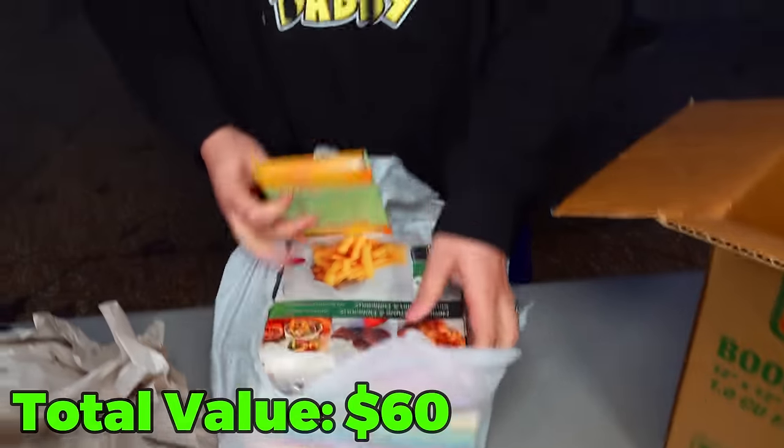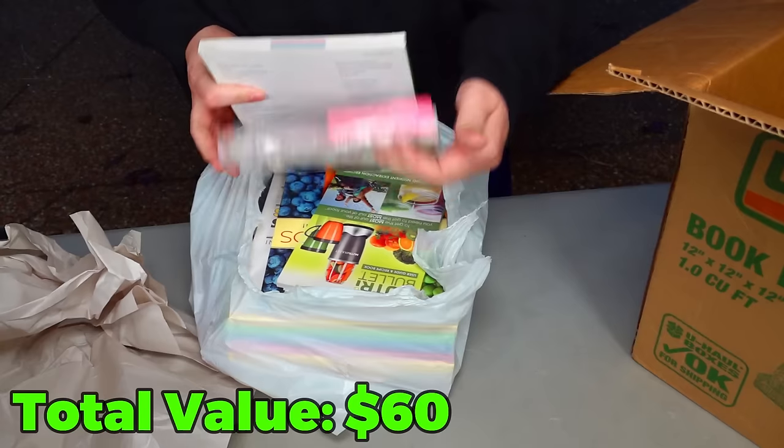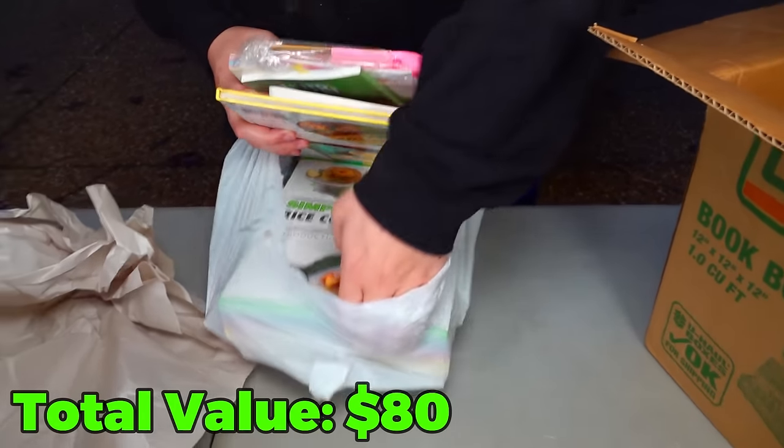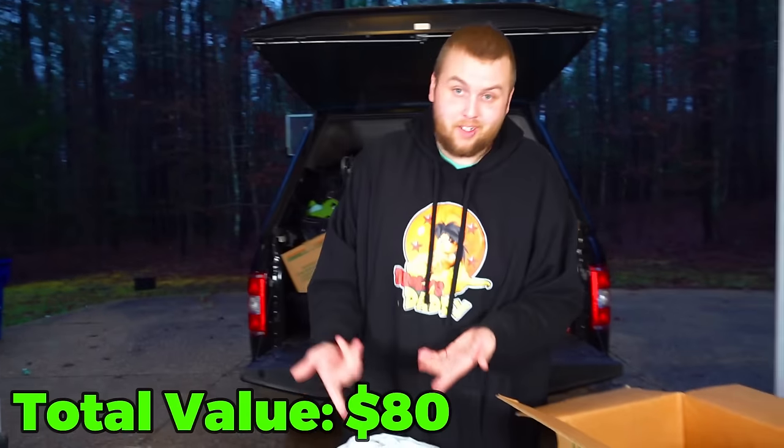There are some cookbooks in here for sure — so there actually were some cookbooks. Ninja Cooking System, The Nutribullet — definitely a lot of cookbooks. Even if they're a dollar a piece, that's at least 20 bucks right there.